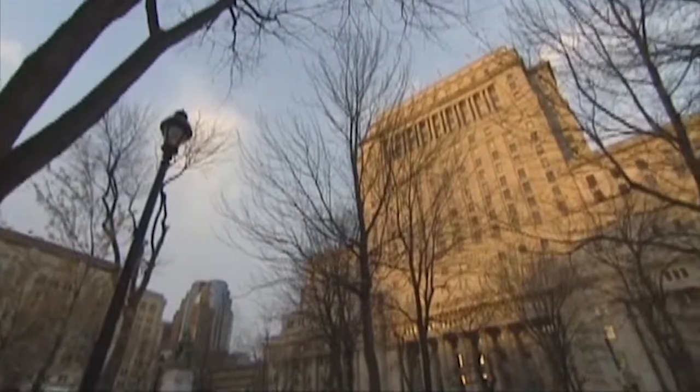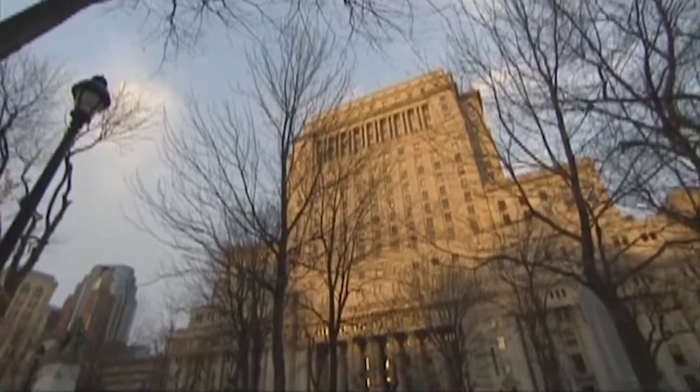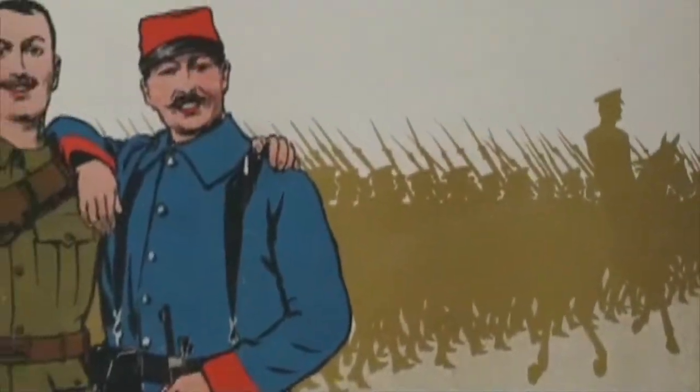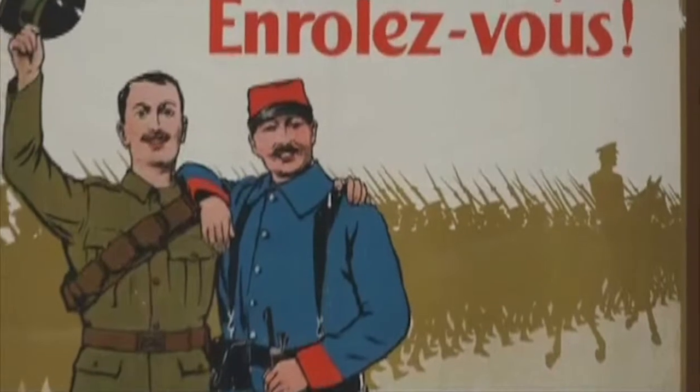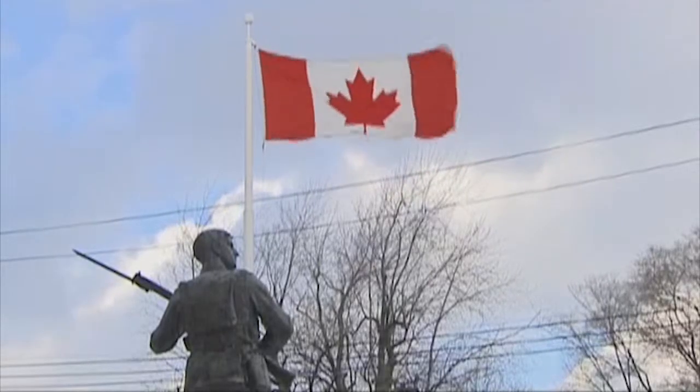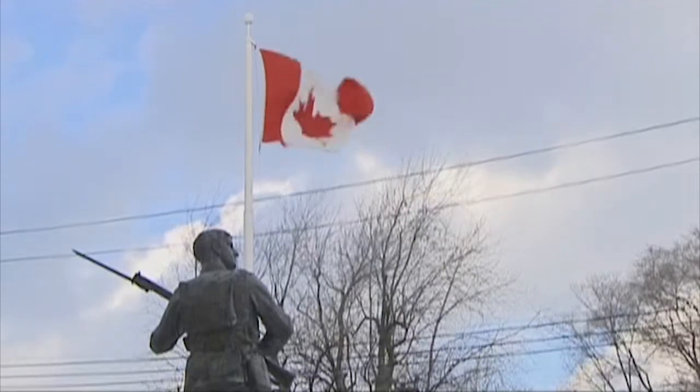Throughout the First World War, Montreal was the country's largest city — its major port, financial center, and industrial center. Thousands of men and women went off to Europe to fight, or to serve as nurses or to run hospitals. Factories here operated for the war effort, people gave money to help those ravaged by war in Europe, and monuments to those who perished stand all around the island.